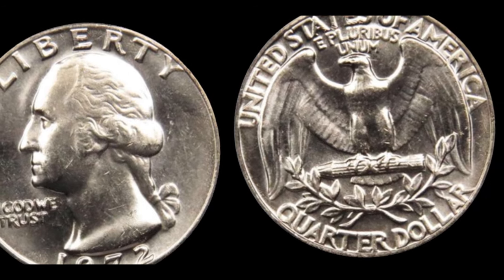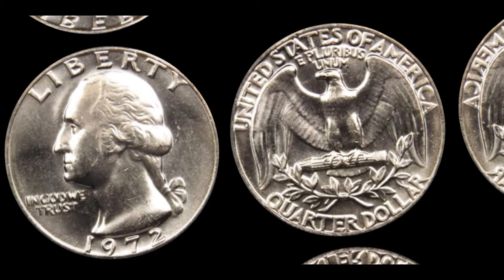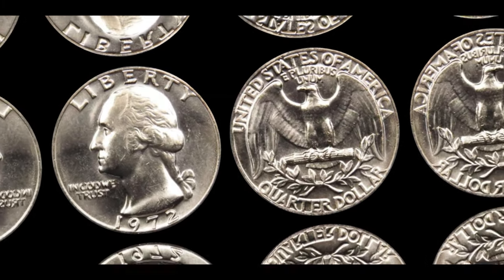The next time you stumble upon an old coin in your piggy bank or tucked away in a forgotten drawer, take a moment to inspect it closely. Remember, the true value of a coin isn't just measured in dollars and cents, but in the stories it carries and the passion it ignites in collectors worldwide.